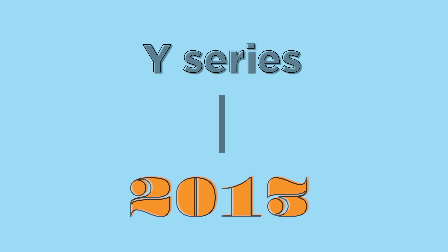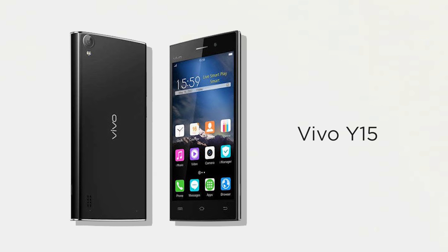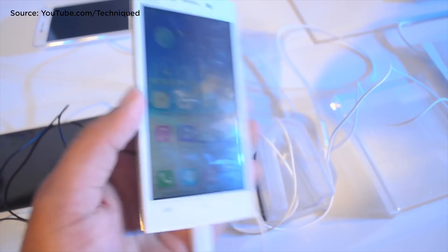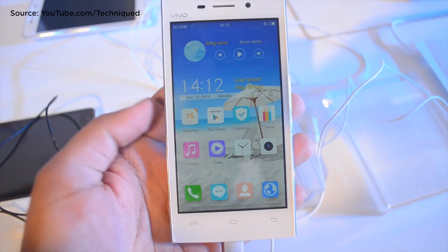This story begins with our earliest memory of the Vivo Y-series, dating back to 2013 with the release of the Y15. It had a plastic body with thick bezels that aren't in tune with today's trends, but back then it was still the norm. It was pretty thick and chunky at 9mm, but what made it eye-catching at the time were its sleek curves.